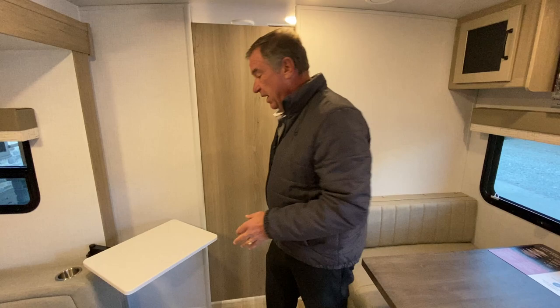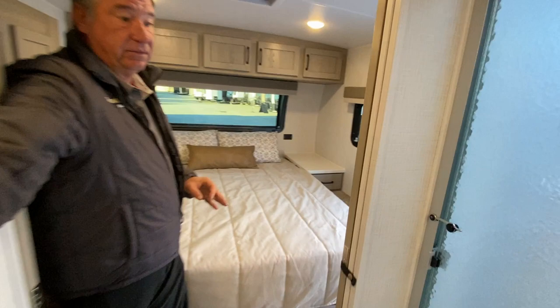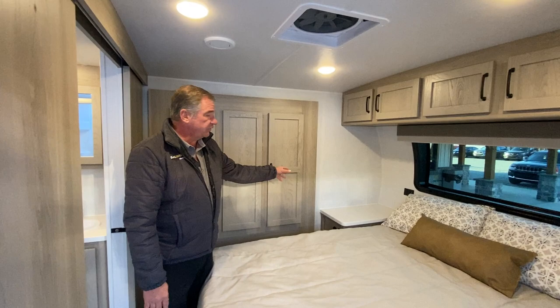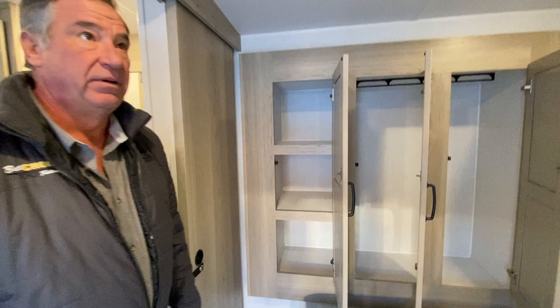As we go through to the bedroom area, we have a large center bath, which gives us a china toilet, a large shower, and an extra-large sink. There are no curtains — we've got a hard pocket door. Then a full 60-by-80 bed that takes regular sheets. It's a memory foam gel-top mattress — super nice — with extra-large side tables. And that second slide we talked about is all storage: hanging on one side, folding on the other.